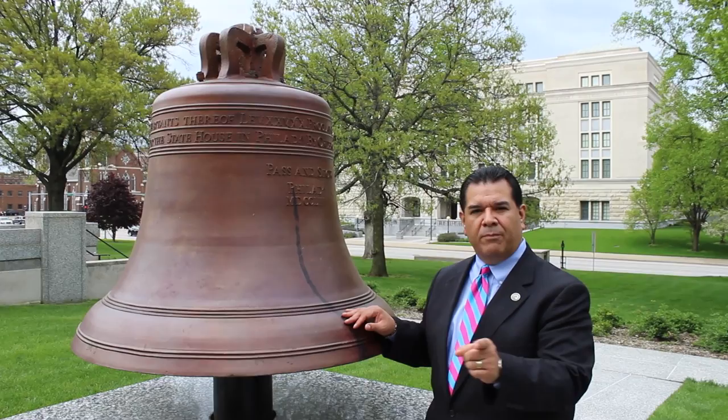This is Stephen Douglas, known as the Little Giant — former U.S. Congressman, former U.S. Senator. He ran against Abraham Lincoln for President of the United States. And this is the Liberty Bell, a replica just like the one in Philadelphia.